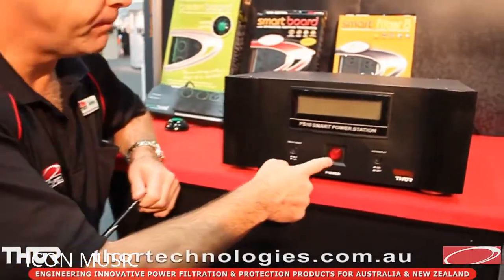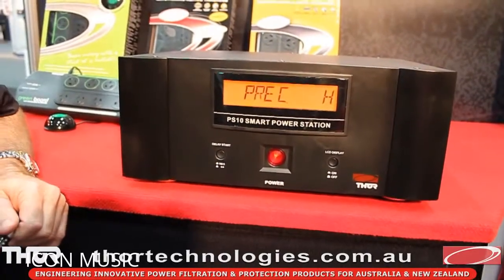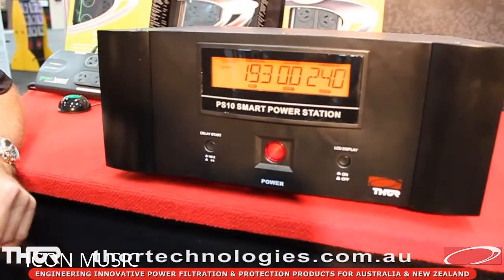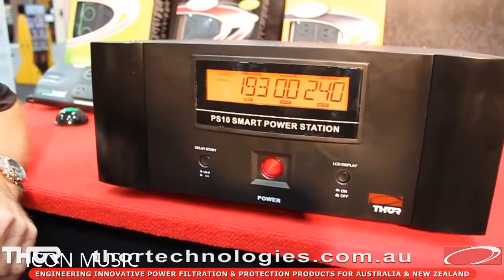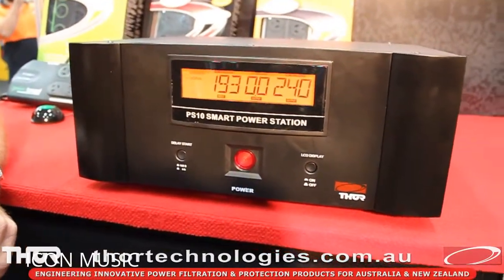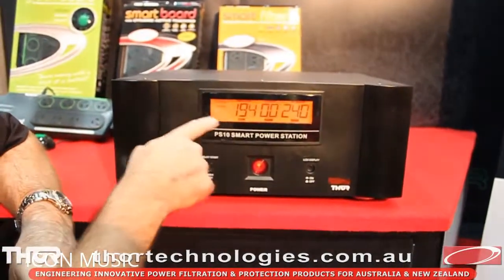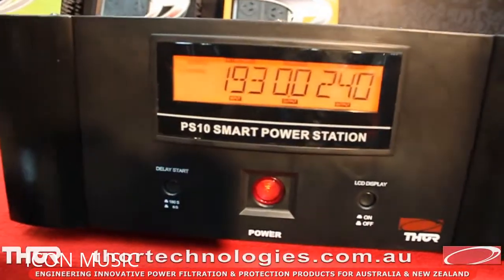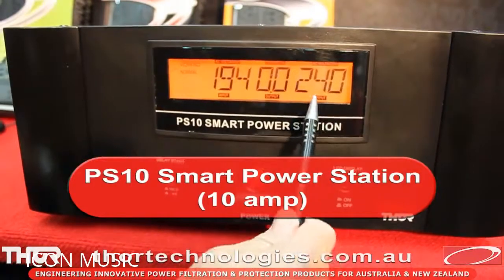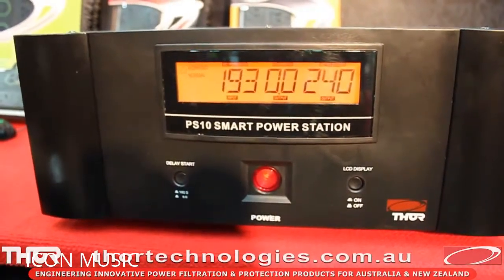The PS10 Smart Power Station is designed to deliver pure pristine power 24/7. As you can see, it had a slight delay before it started up — this is the second protection strategy developed into the product. Just before or just after a power outage, that's when most damage occurs. So this product doesn't turn the power on for at least six seconds to anything plugged into the back. The incoming display shows, in this example, only 194 or 193 volts coming in on the input, while the 240 volt output shows the power has been completely cleaned and conditioned. The delay start function is standard at six seconds but can be set to 180 seconds, and the LCD backlight can be turned on or off.